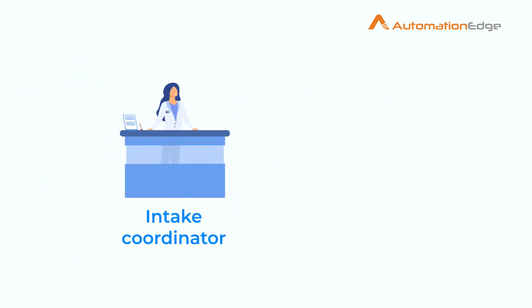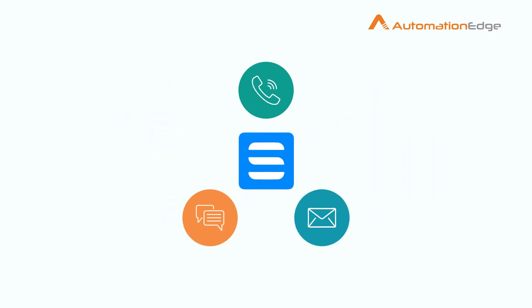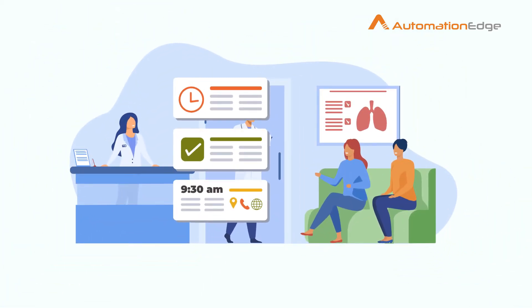Schedulo has been a good friend of the intake coordinator and appointment scheduler staff. The staff uses Schedulo to book an appointment through various mediums. If there are any walk-in patients, staff identify and book the open slots of the physicians in the application manually.